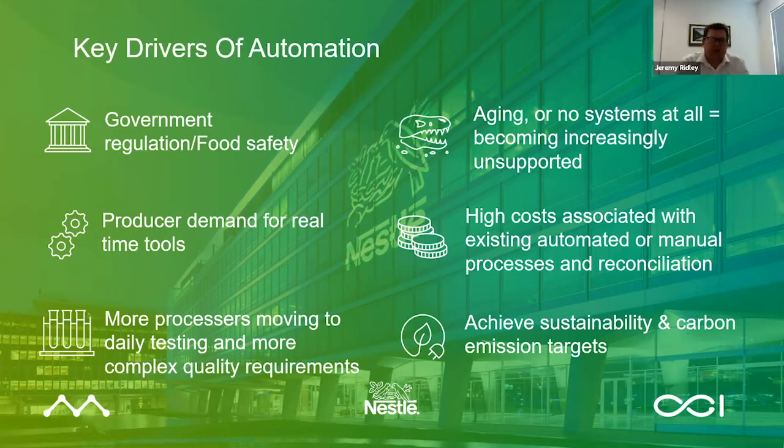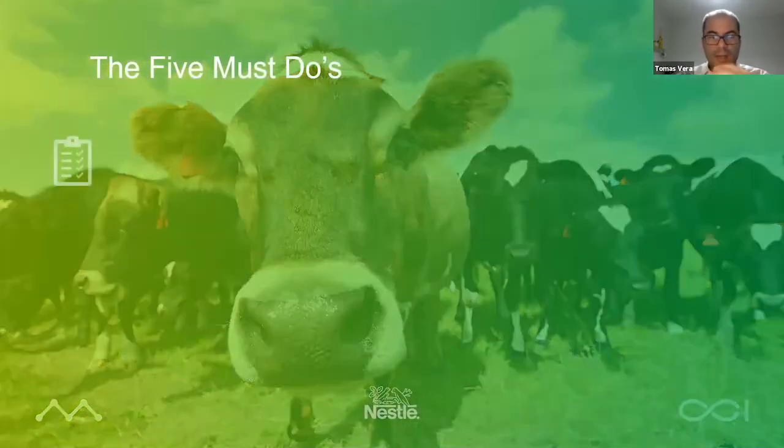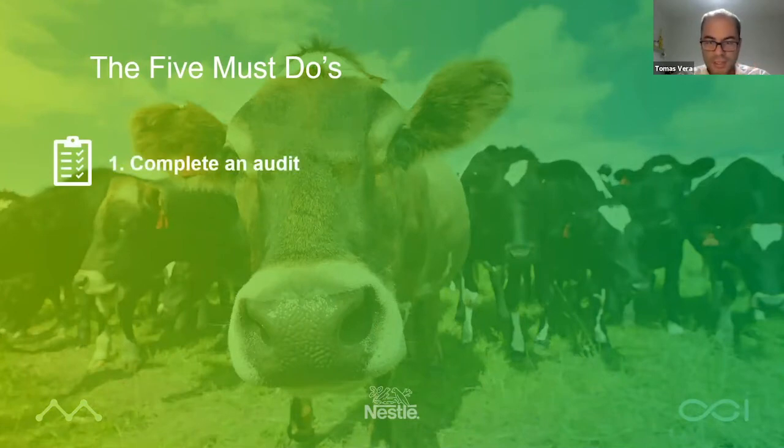So we agree that automating the milk supply chain has many advantages. Let's assume that a dairy company has decided to kick off an automation project — what's the first thing they should do? Well, the first thing I would recommend is to complete an audit of the existing processes, the existing systems, the existing technologies, to really get a good handle on what's currently being done, by whom, how — whether it's manual, automatic, or some other way.